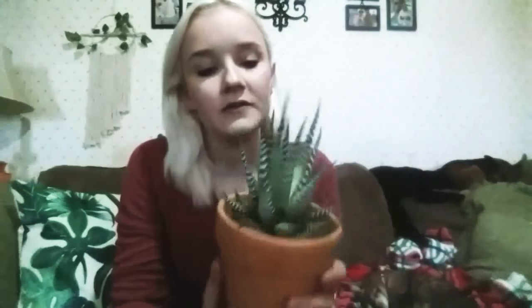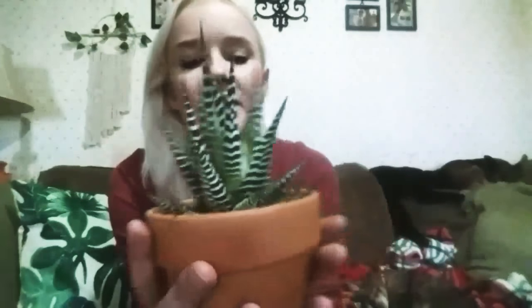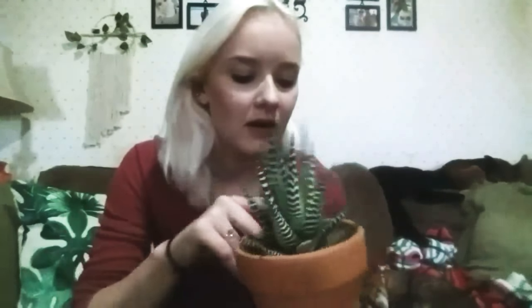My next one I've only had for about a month and a half — it's a zebra haworthia. I know it's a haworthia, and I'm pretty sure it's the zebra one. He's doing pretty good. I keep him here in the living room in the window too. I got the cactus at Meijer and I got this guy at Walmart in the garden center. Because he's a succulent, I hardly ever water him — probably once every two weeks. Right now his soil is pretty dry.